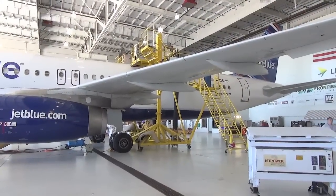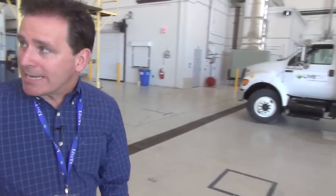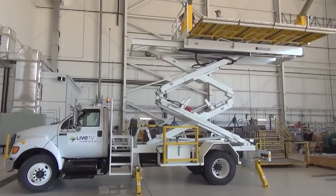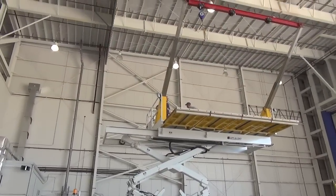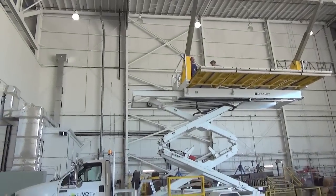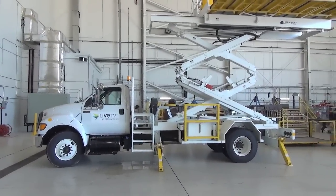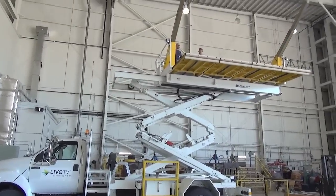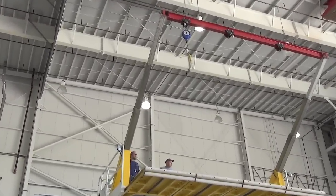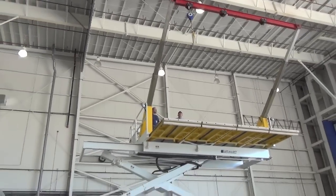As we were just up on top of the aircraft, now I want to show you a truck that we've had specifically designed for maintaining the antenna on top of the aircraft. You can see that this truck has the capability to extend up and over the top of the fuselage so that we can access the antenna to pull it off for regular maintenance, or should there be any reason to get underneath the radome to look at the antennas. This is specifically needed because not every airport and not every airline has access to a hangar, and this will give us the ability to maintain the fleet in a much more responsive manner once we deploy this new system.